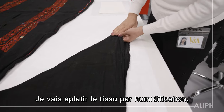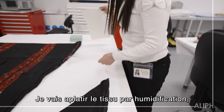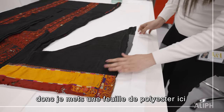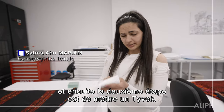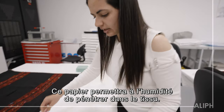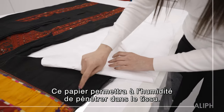I'm going to make it flat by humidification. So I will put the polyester here. And then the second stage is to put a tie-back, which will allow the water to enter the fabric.